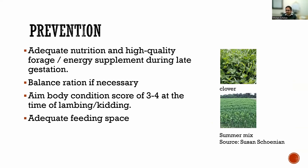For prevention of pregnancy toxemia, adequate nutrition and high quality forage is the best option. All pregnancy toxemia results from insufficient glucose in the body — if you provide adequate nutrition and high quality forage, the issue is resolved. Also maintain a balanced ration and aim for body condition score of three to four. Adequate feeding space is important — if some animals dominate feeders, others may not get enough. The goal is to meet the animal's nutritional requirements.